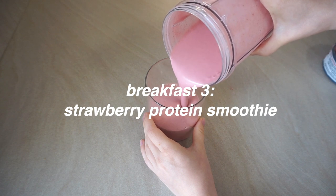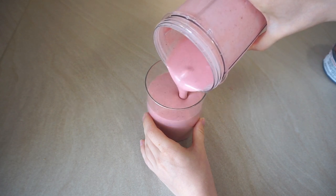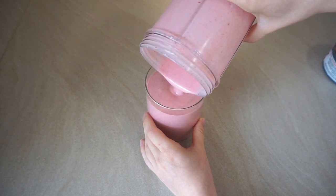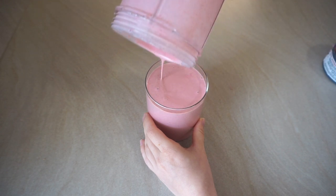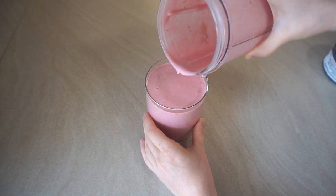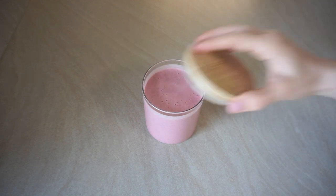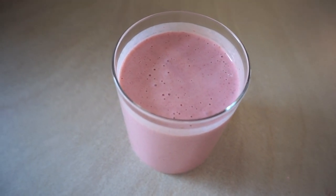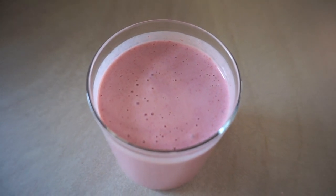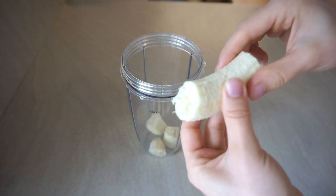Next we have a strawberry protein smoothie. I was never a smoothie person at all — I always felt like I need to eat something in the morning — but lately I have been obsessed with smoothies. I feel like they're so much easier to digest in the morning, and they're amazing if you're short on time because you can just drink it next to studying or working.